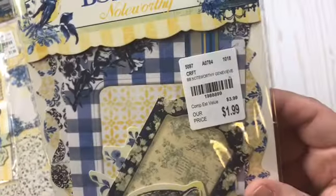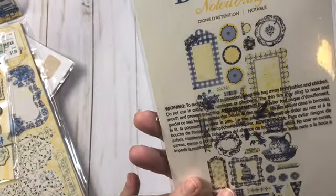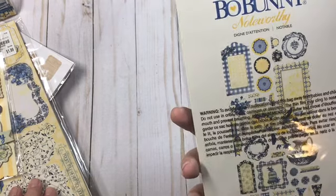And then I also found the ephemera pack. There's kind of what you get — it looks just like the chipboard pieces.